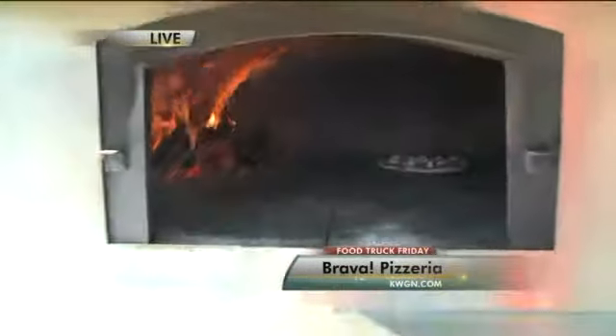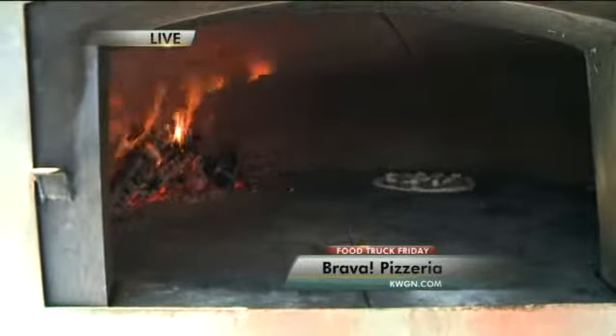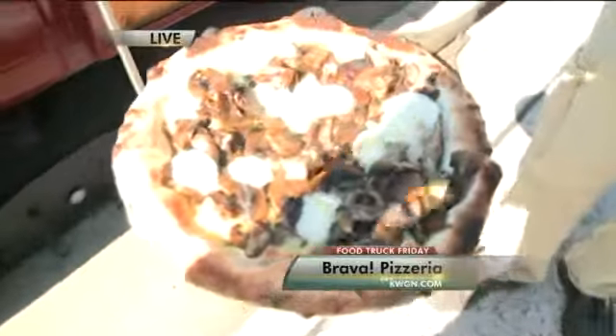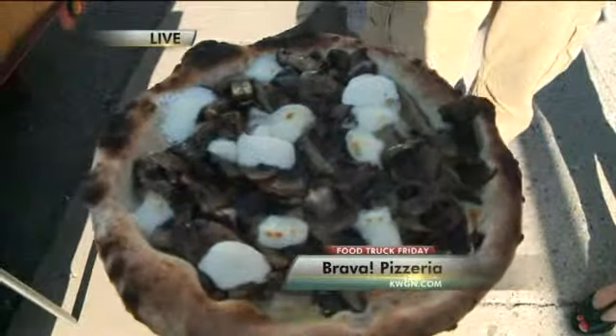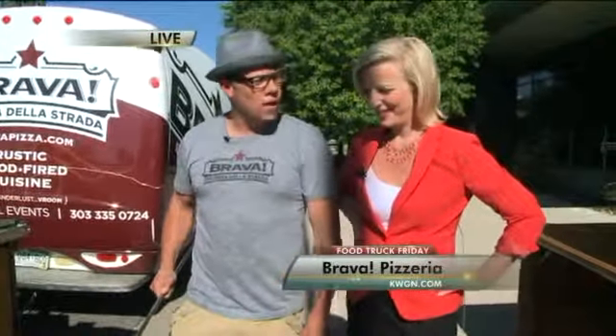How much would one of these pizzas cost? This is the Fun Guy — it sells for $8.50. They're all 10-inch pies. This one has local shiitake and button mushrooms, local goat cheese, and fresh mozzarella. We finish it off with a little white truffle oil. That's a great one.